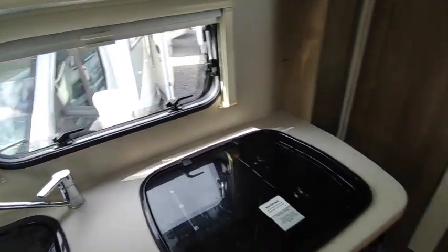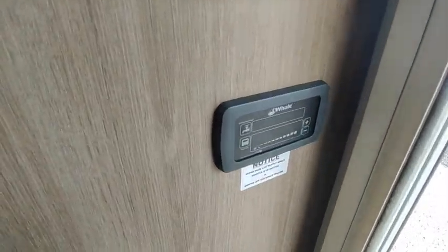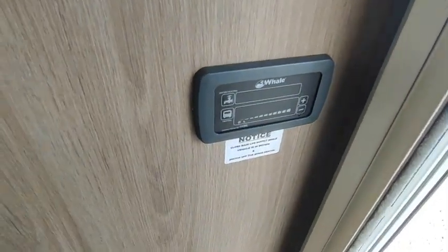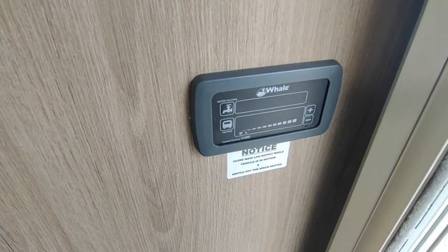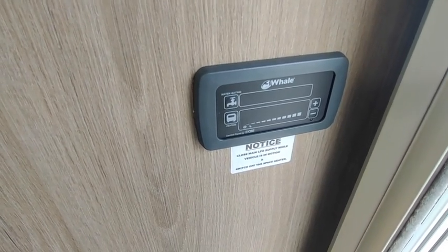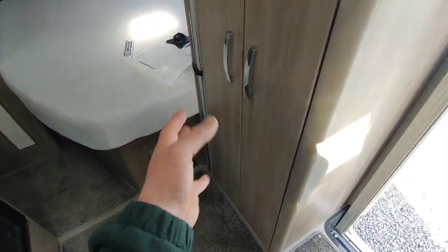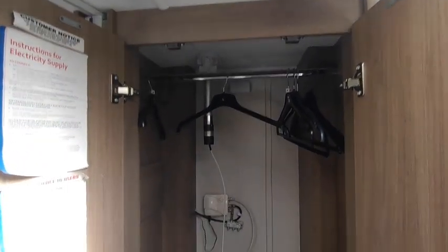Opposite that is a really big wardrobe. The reason the wardrobe is so big is because you've got Whale heating. It's a system from a company called Whale, who are a Northern Irish company, and it's a blown-air heating system. It runs off gas if you're not hooked up, or mains electric if you are hooked up. The advantage is it bolts under the floor of the van — so whereas in the past you'd have had a big boiler in there, the heat is underneath the floor — and that means you've got absolutely massive wardrobe space.